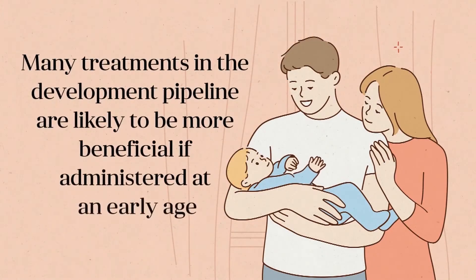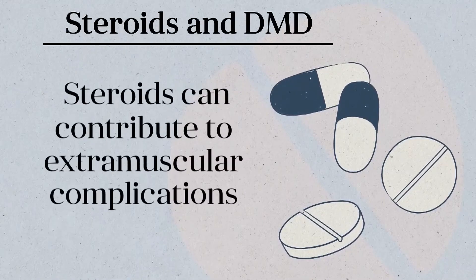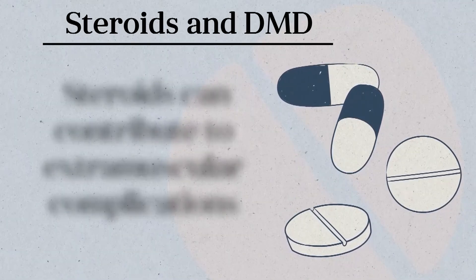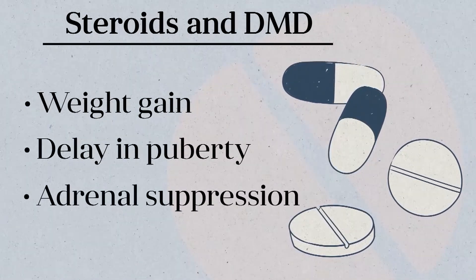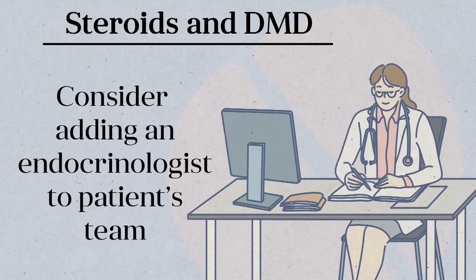Many of the treatments currently in the development pipeline are also likely to be more beneficial if administered at an early age, before the irreversible muscle damage of DMD becomes too severe. It should be remembered that DMD is a complex disease that affects more than just the skeletal muscle, and the steroids used to treat it can contribute to extra-muscular complications monitored and managed in the clinic. Weight gain, delay in puberty, and adrenal suppression are among steroid-associated side effects, and having an endocrinologist as part of the patient's care team can be invaluable.